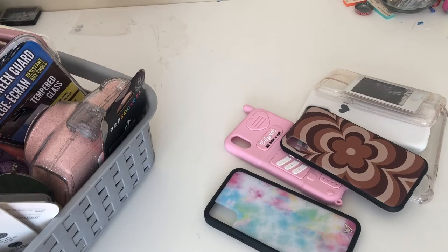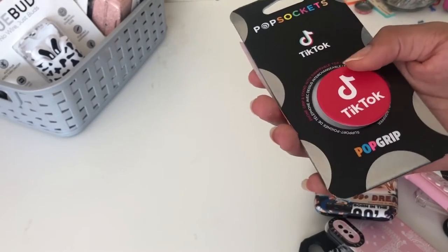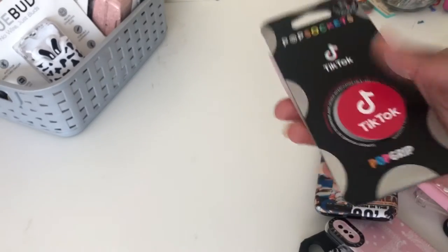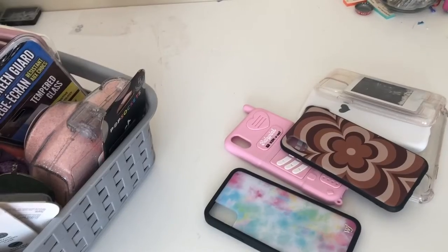Let's get right into it. I have this TikTok pop socket but I don't have a case to put it on yet — I'm trying to find the perfect case for it but I can't find one, so I'm just going to keep this around.